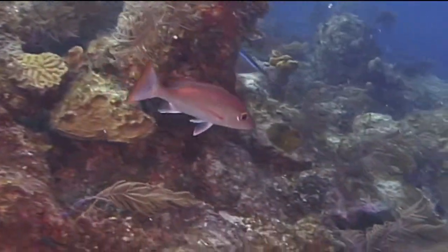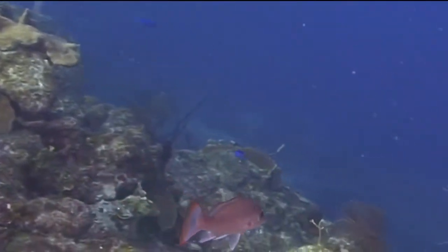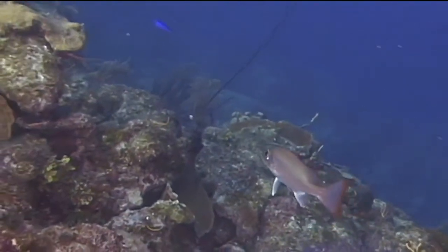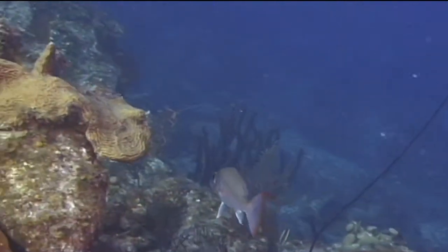During the day, mahogany snappers are generally found in small to medium-sized schools hovering over the reef, often near vertical reef structures which can provide protection from underwater currents. They range in size from 7 to 12 inches, but can reach a maximum size of 15 inches.